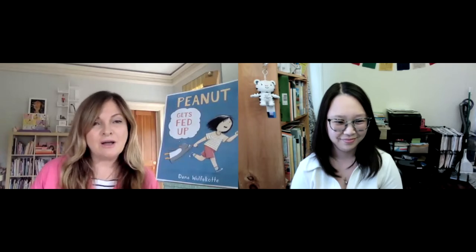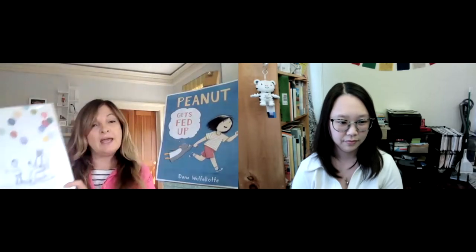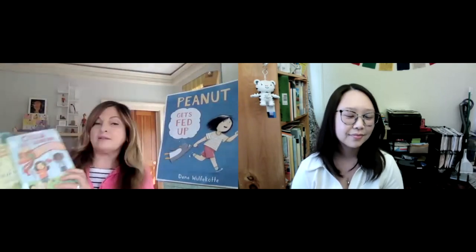Dana has also done collaborations with other authors. One is The Remember Balloons, written by Jesse Oliveros, which won an award. She's also done a middle-grade book series called Celia Jenkins — two cute books that also won awards, written by Susan Tan and illustrated by Dana. Dana will tell you much more about herself and her inspirations, and how she got into drawing, which she's had a love for all her life since she was a young child. Her mother even said she knew she was going to be an artist.